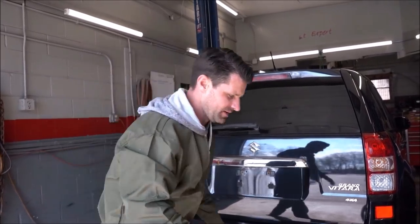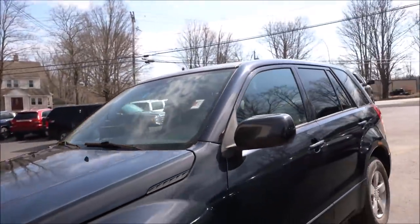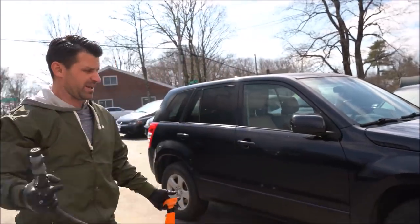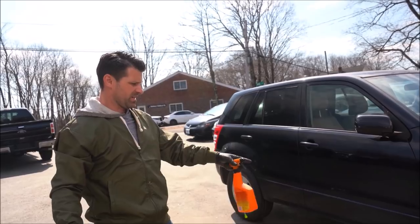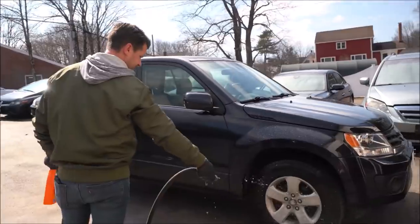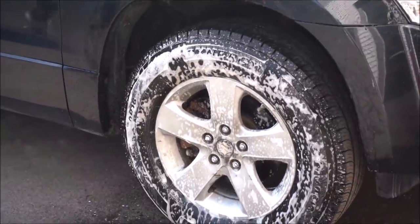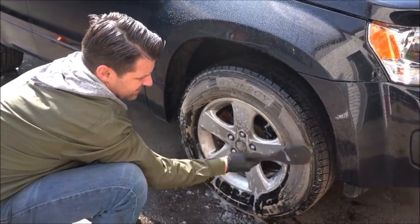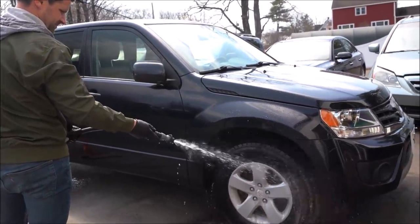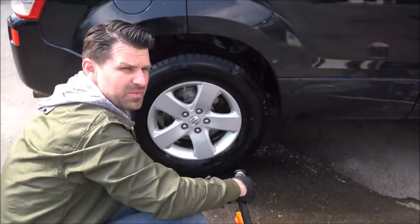I love washing wheels and tires. For really bad wheels you can use a wheel acid — even though you don't want to get it on your skin, it'll burn — but for wheels like this where it's just brake dust, a wheel and tire cleaner works wonders. I'm going to spray this on and it should be turning brown at any second. Just a simple scrub brush. I'm so pumped with how this is coming out.